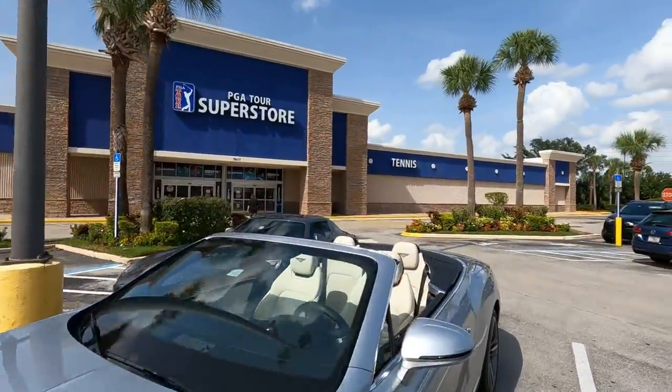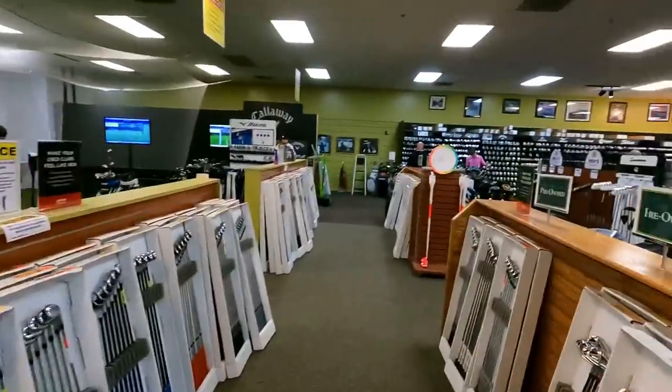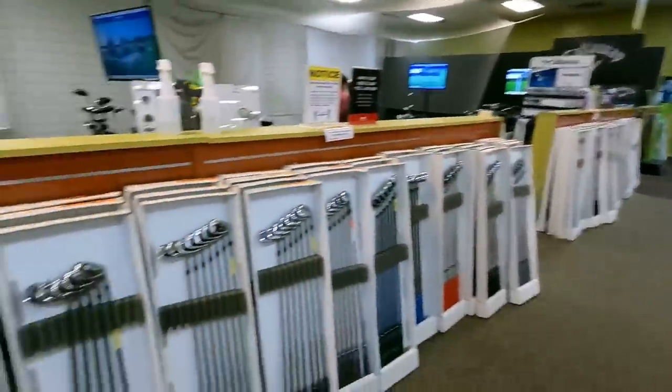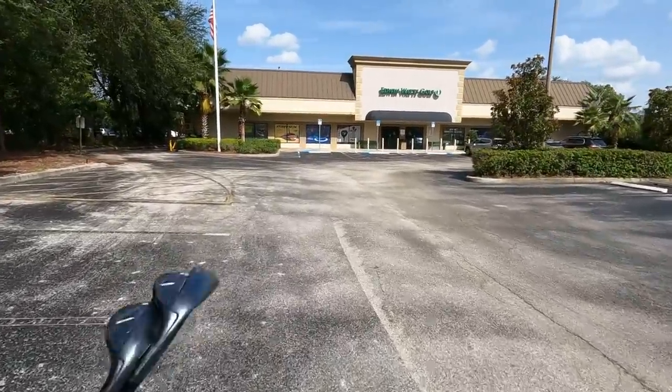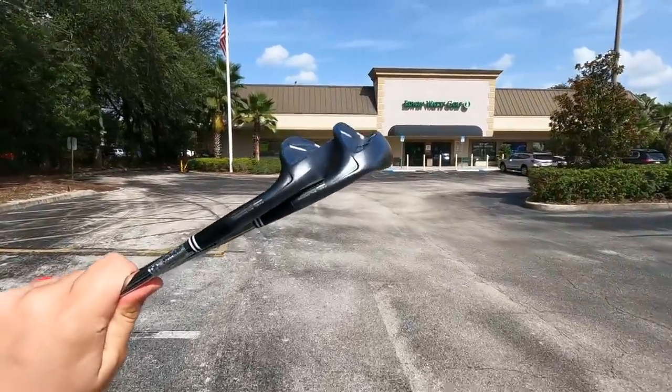Next up, PGA Superstore - it's our new whip. All of these used iron sets - this is pretty crazy. This is more used stuff than most golf stores have new. It is time to say goodbye to these bad boys: a 52 and 58 degree Cleveland.